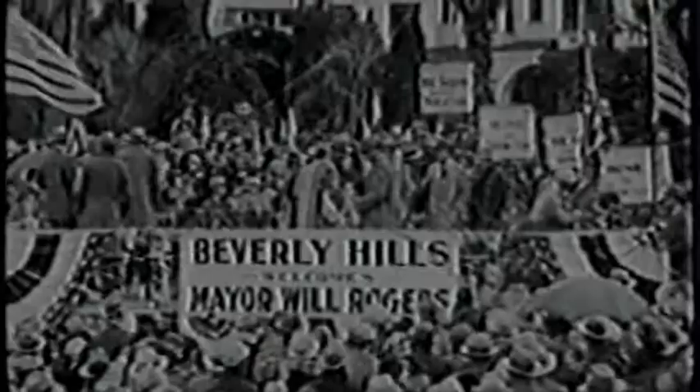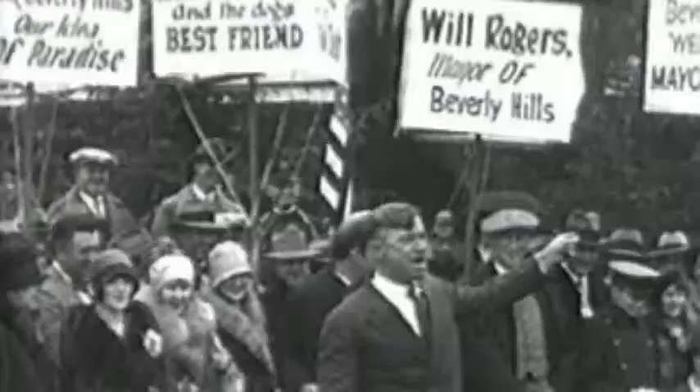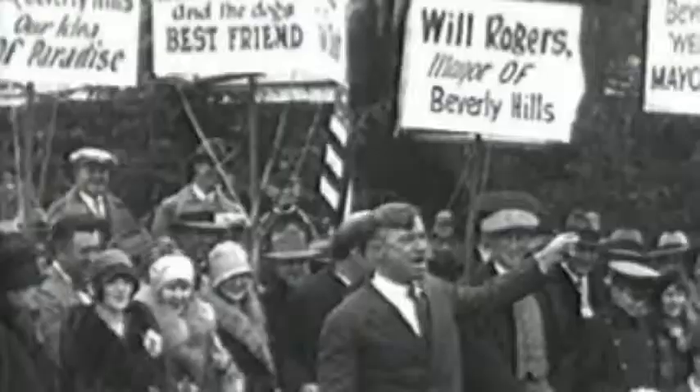Everything was set, of course, for a real California welcome, except for the one thing that they couldn't control — the weather. As I remember, they built a platform in front of the Beverly Hills Hotel, and crowds were parked clear across Sunset and down into the park. Everybody says I'm going to be a comedy mayor. Well, I never met a mayor yet who wasn't comical.